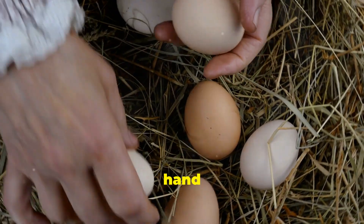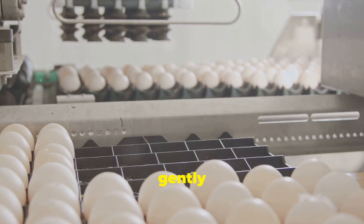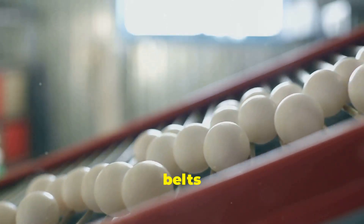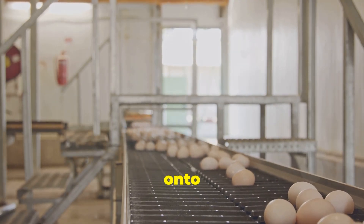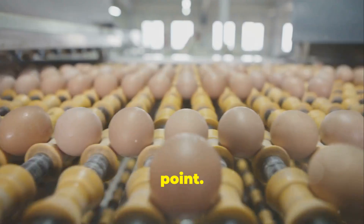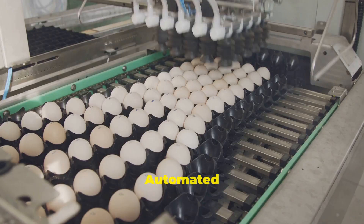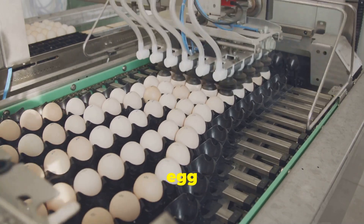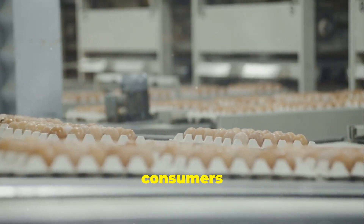Collecting eggs by hand is time consuming. Modern poultry farms often use automated systems that gently gather eggs as soon as they are laid. These systems use conveyor belts or rollers beneath the nesting areas. As the hens lay their eggs, the eggs roll onto the conveyor belt and are transported to a central collection point. This minimizes the risk of eggs becoming dirty or cracked. Automated egg collection systems not only save time, but also improve hygiene and egg quality, meaning fresher, cleaner eggs are delivered to consumers more efficiently.